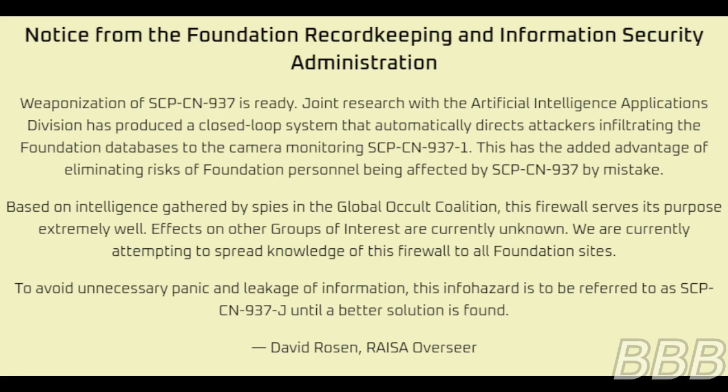Based on intelligence gathered by spies in the Global Occult Coalition, this firewall serves its purpose extremely well. Effects on other groups of interest are currently unknown. We are currently attempting to spread information of this firewall to all Foundation sites to avoid unnecessary panic and leakage of information. This info-hazard is to be referred to as SCP-EN-937-J until a better solution is found. David Rosen, Laser Overseer.